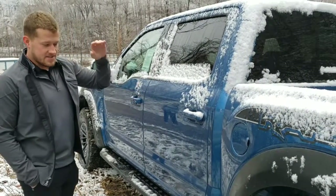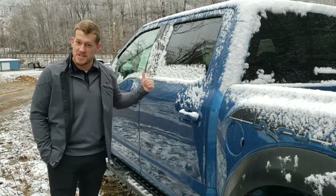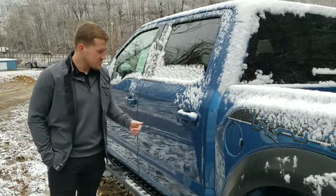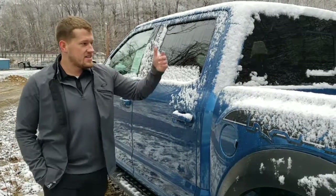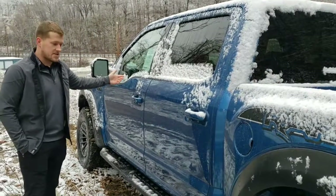This one right here has it all. It's loaded. It's got the tech package, heated seats — which I've been sitting in — makes it nice on a day like today when it's snowing. You've got the cruise lane assist, LED lights in the bed, heated seats in the back, and a B&O sound system.